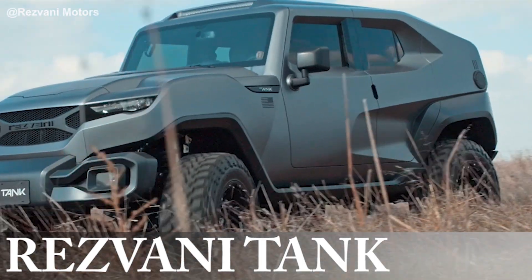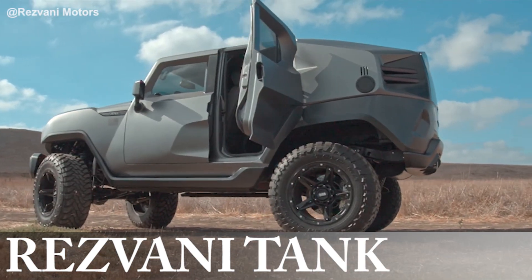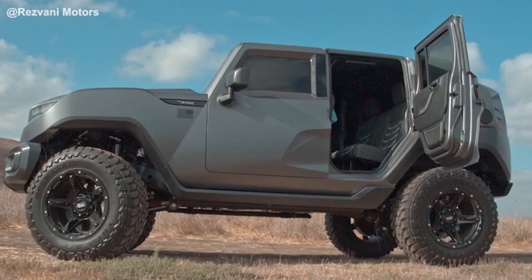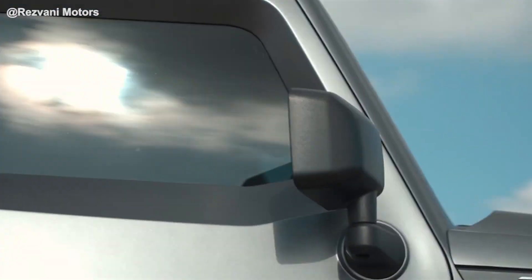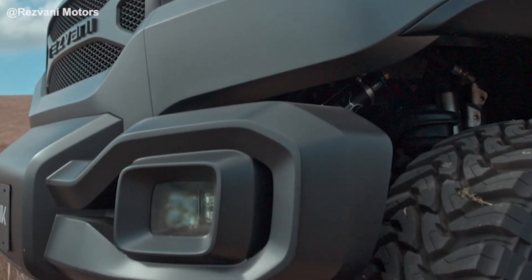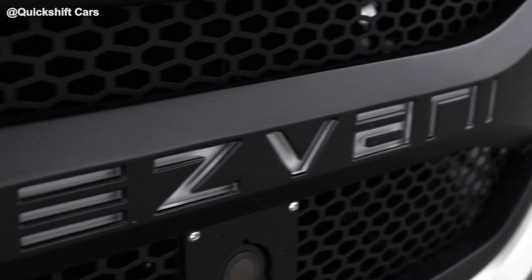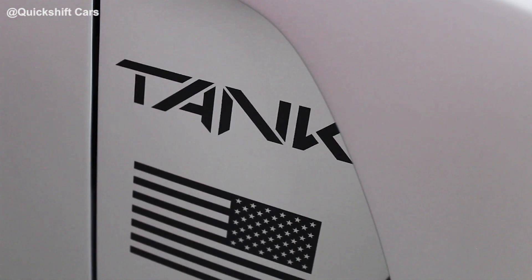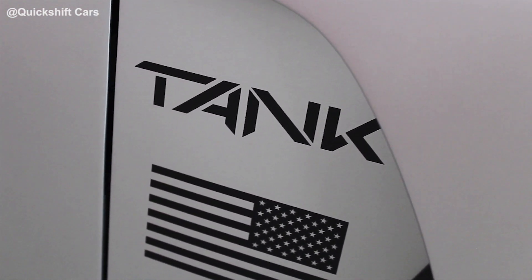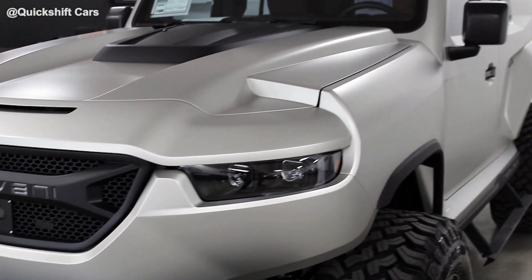This Resvani Tank really fits the part of off-road monster, but it doesn't look much like a supercar from the outside. Don't be fooled — it's hiding a powerful secret under the hood that helps it outperform even the wildest exotics. Resvani is an all-American company founded by Ferris Resvani. They've made everything from custom hypercars to a bulletproof 6x6. The Tank is their entry-level model, but there's nothing ordinary about this quarter-million dollar civilian transporter.